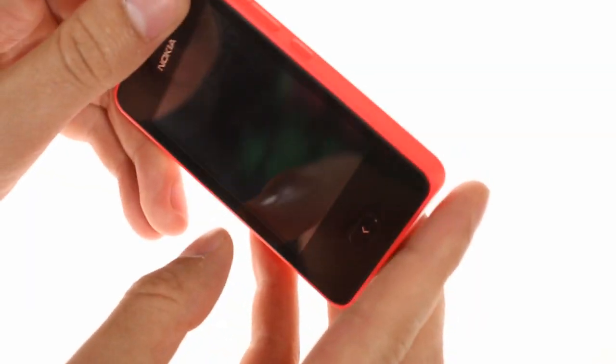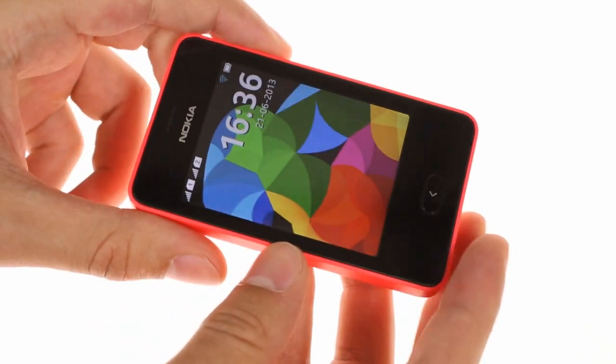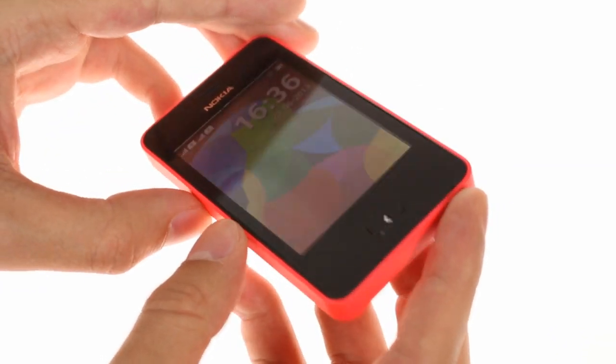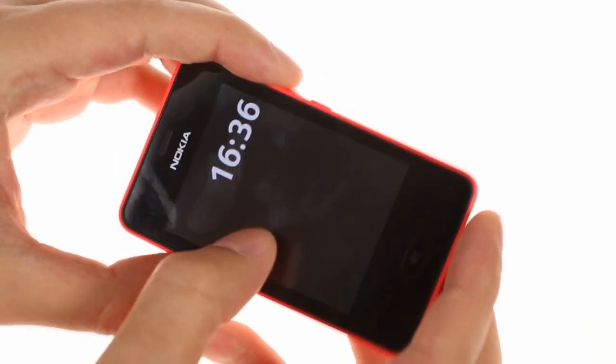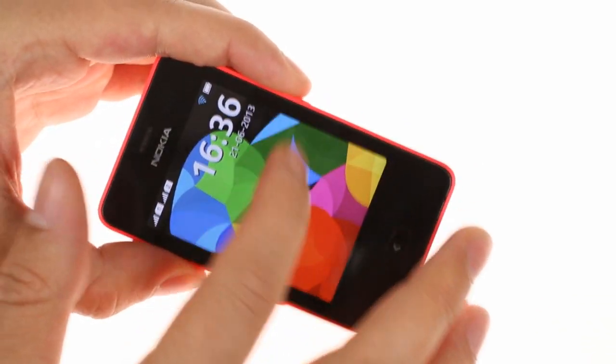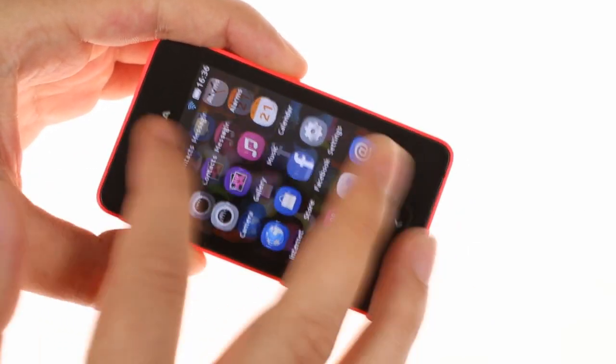The front plays host to the 3-inch QVGA TFT display with capacitive multi-touch technology supporting up to two fingers. The screen density is around 133 pixels per inch, which is low by any standard but certainly not a deal breaker in this class.